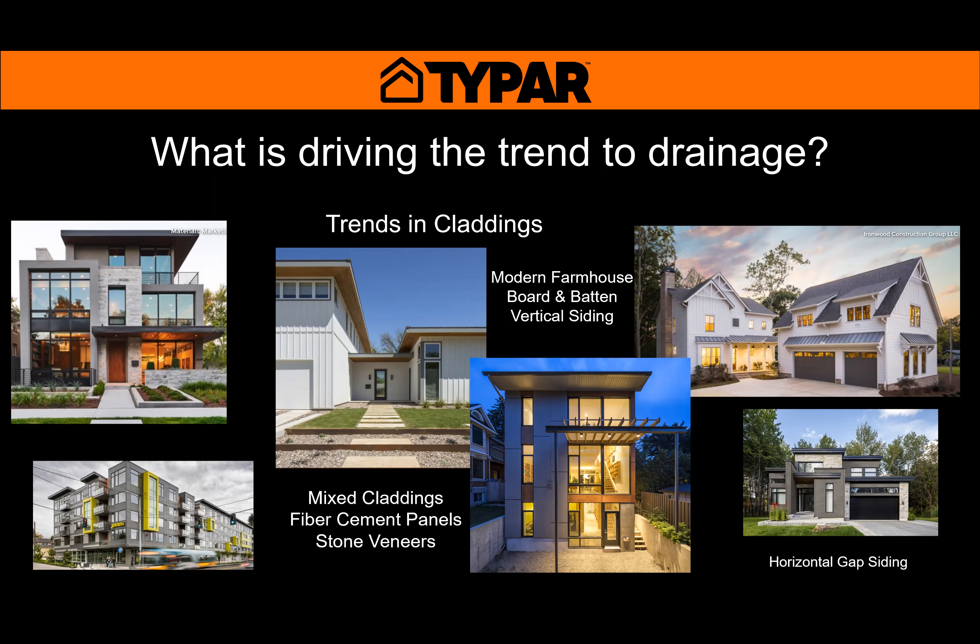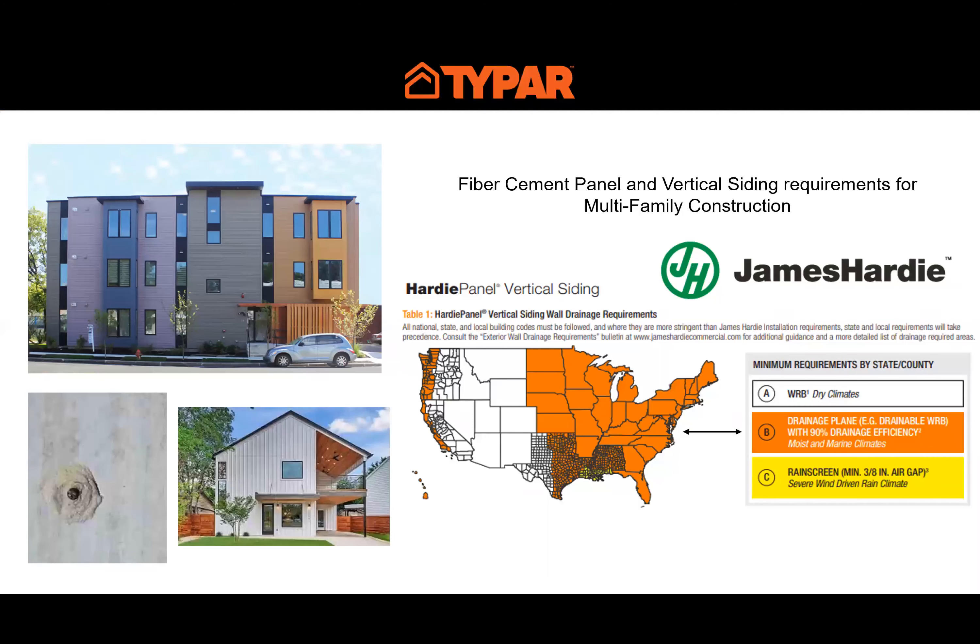Mixed claddings — fiber cement panels, different stone veneers — all require some drainage. Cementitious stone products that hold water: it's best to get rid of any water that might accumulate. We also see a real trend toward vertical siding — the board and batten, modern farmhouse look. These are large flat pieces of siding pressed tight against the building, so it's important to provide a non-compressible gap to allow drainage. The picture to the bottom right shows horizontal gap siding — deck boards used as siding with open gaps that allow water in — which certainly requires drainable products behind it.